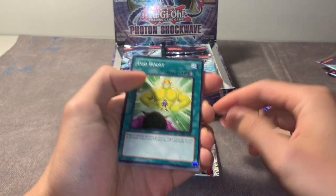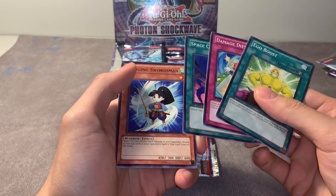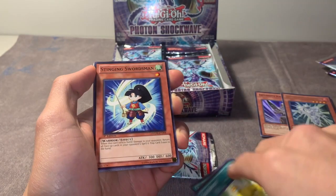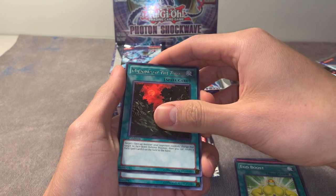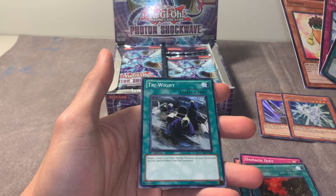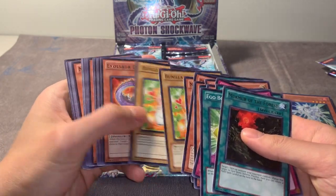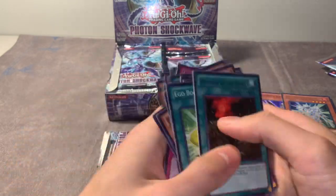Ego Boost - interesting. Damn, we got a Swordsman - that's pretty sick. She looks of Asian descent, pretty cool, I approve. Always gotta represent the homeland. This is a pretty good card now. The thing about this set is the commons are literally absolutely trash except for One Day of Peace - that's the only card that was actually played, in certain rogue decks.